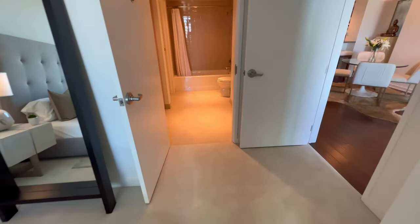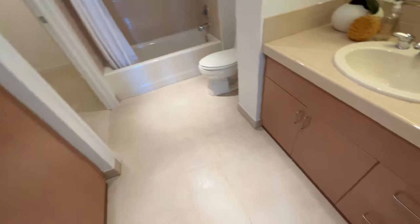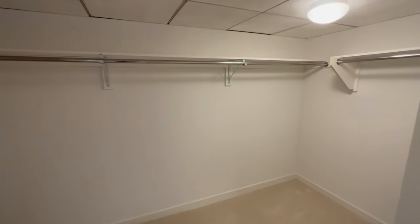This also has a nice size full bath. There's a big linen closet here for your linens, a nice sink, a tub-shower combination, and a walk-in closet.